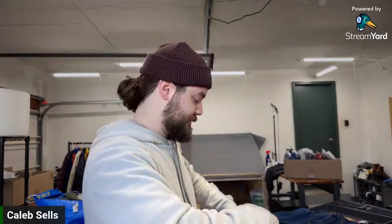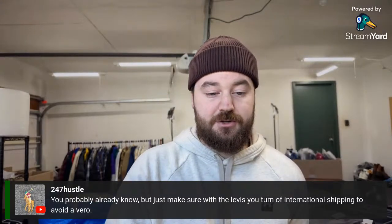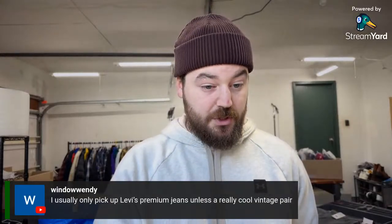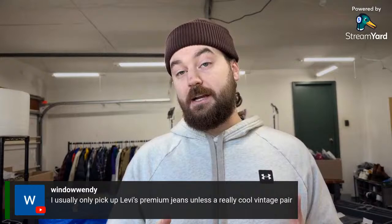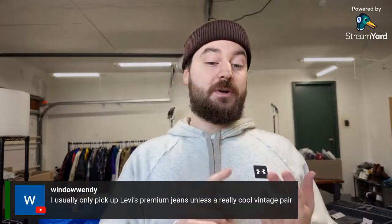The retail price on these is $70 as well. These are 38 by 34, but that 34 inseam is going to get these sold quickly. I was really happy to find three brand new Levi's. A tip from the chat: make sure you turn international shipping off for new-with-tags Levi's to avoid a VERO issue. I wasn't aware of that for Levi's, so I'll have to create a new policy. I usually pick up Levi's premium jeans unless it's a really cool vintage pair.